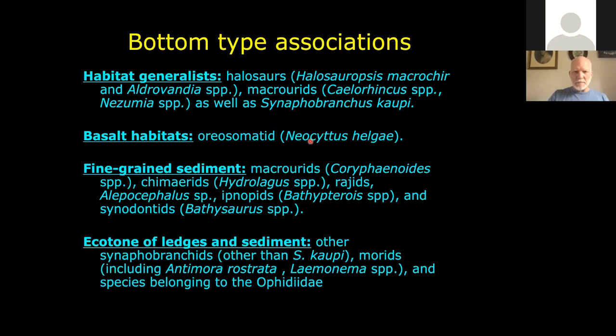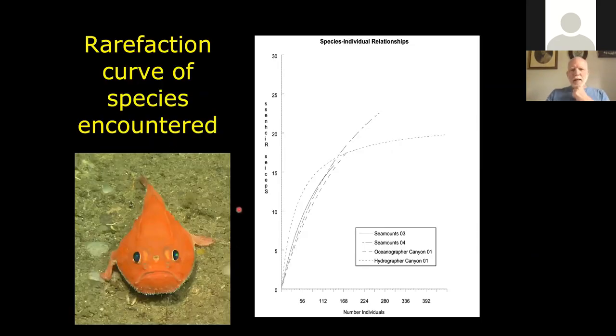There were some organisms typically found on fine-grained sediment patches on the seamounts, and others found at boundaries between ledges and sediment. These rarefaction curves count numbers of individuals versus species that we were seeing. What we found was that we hadn't even plateaued out on these seamounts — even though we'd gone out there more than a dozen times, we still haven't found all of the things likely there. It's not until the curve plateaus that you're confident you've got most of the common things and some of the rare ones.